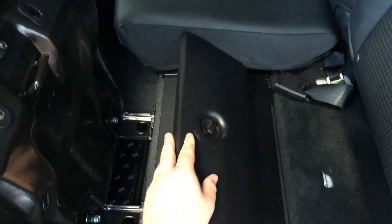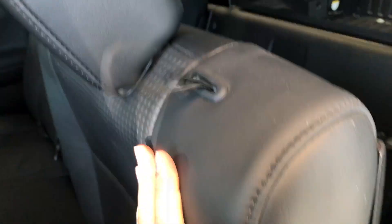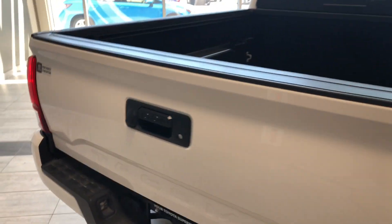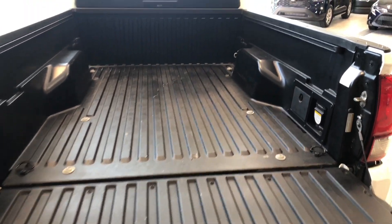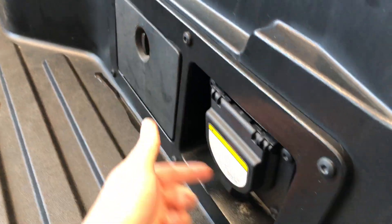The rear seats fold up — the bottom half you can just pull upwards to reveal storage compartments underneath, and the back half of the seats folds down as well. To access the cargo area, there's a handle next to the backup camera — give that a pull and it comes down nice and easy. Inside the cargo bed there's plenty of storage space, an extra storage compartment on the right side, and a power outlet.